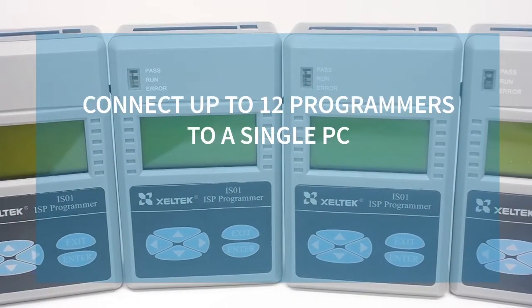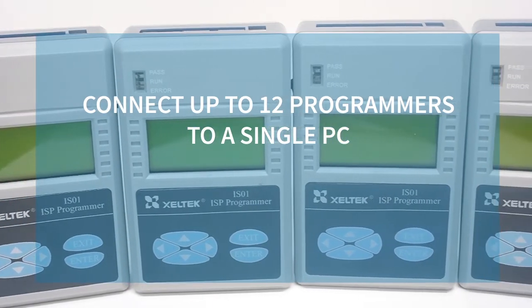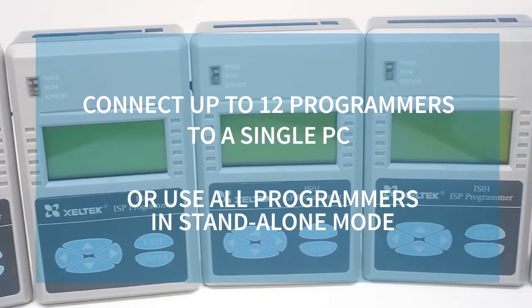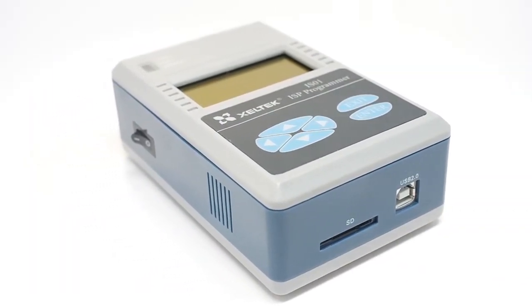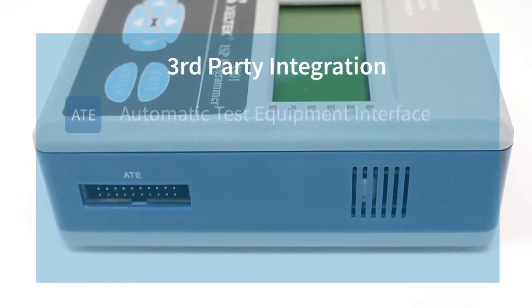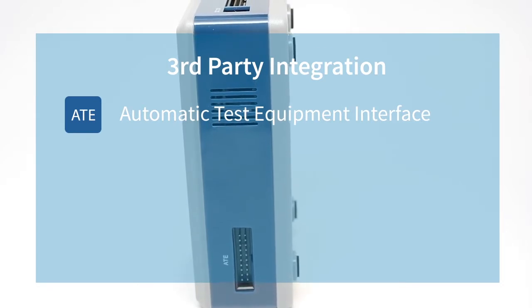Up to 12 programmers can be connected to a single PC for programming multiple PCBs, or all the programmers can be used in stand-alone mode. The versatile design enables fast and seamless integration into automatic test equipment systems. The in-built ATE interface control port enables operation and control through external signals.